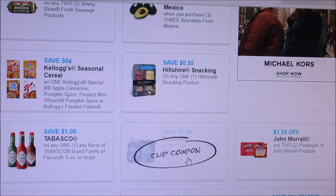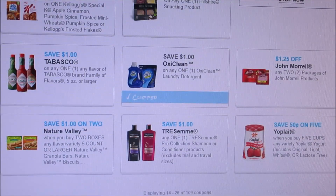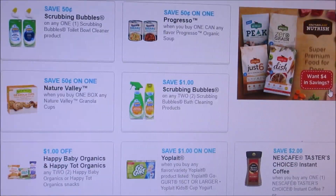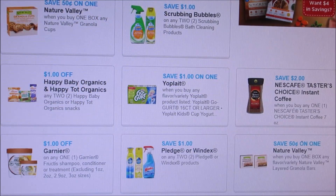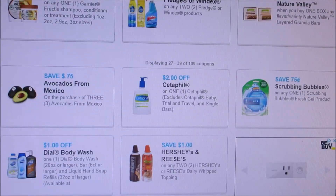It looks like OxiClean reset, so I'm definitely printing that off because I never get those coupons. They had a lot of other coupons that kind of disappeared and reset, but nothing that really stands out to me. I'm not printing out a lot of coupons lately because I feel like I don't need it.